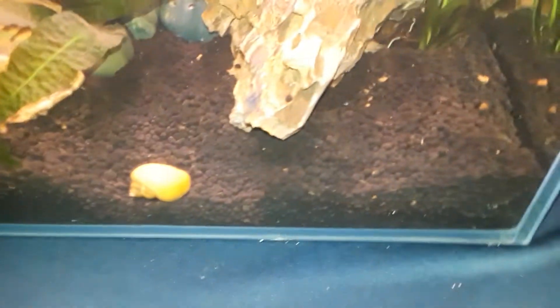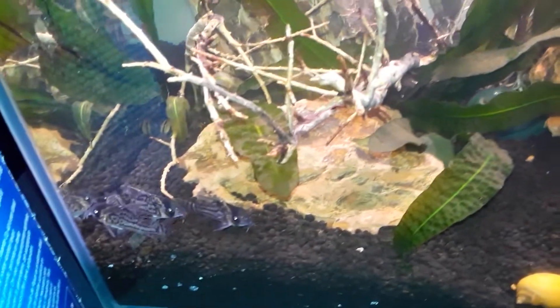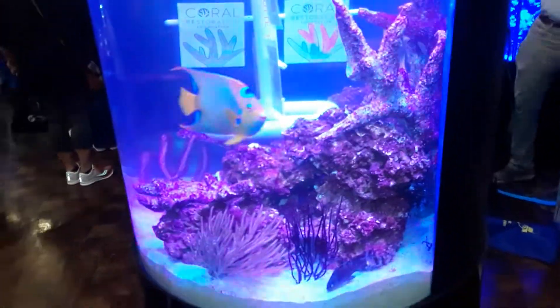This tank has golden mystery snails at the bottom. As y'all know, I got two of those in my tank. Saltwater world, my friends.